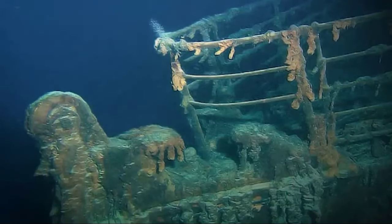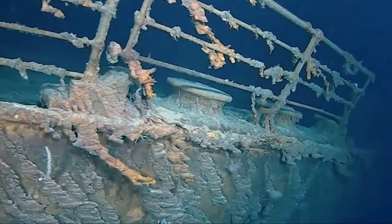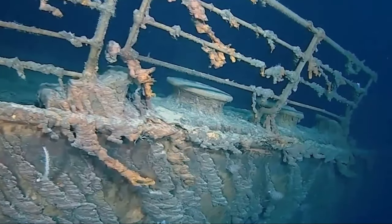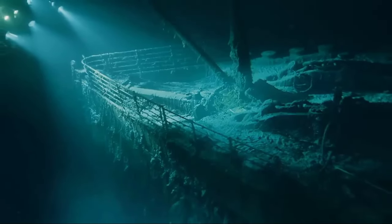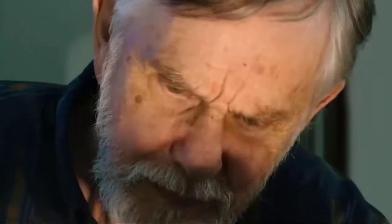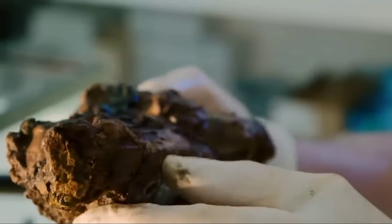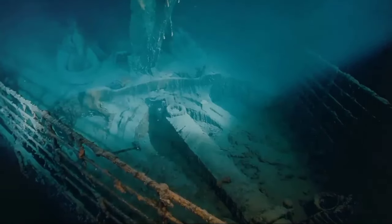Today, the Titanic's body is completely rusted, with scientists initially believing that the rusting process is slow due to the low oxygen levels at that depth. However, tests on rust samples revealed that oxygen released by rust bacteria was causing the rust. Experts predict that in the coming years, the floors of the Titanic will collapse onto each other, and the ship will lose its original shape forever.